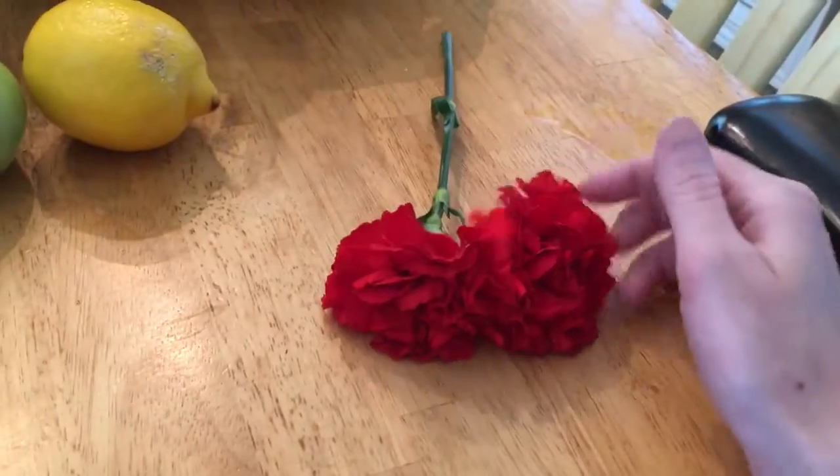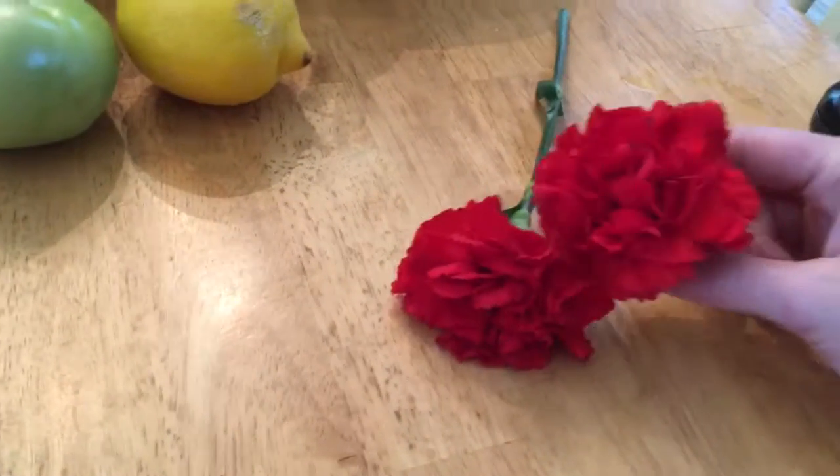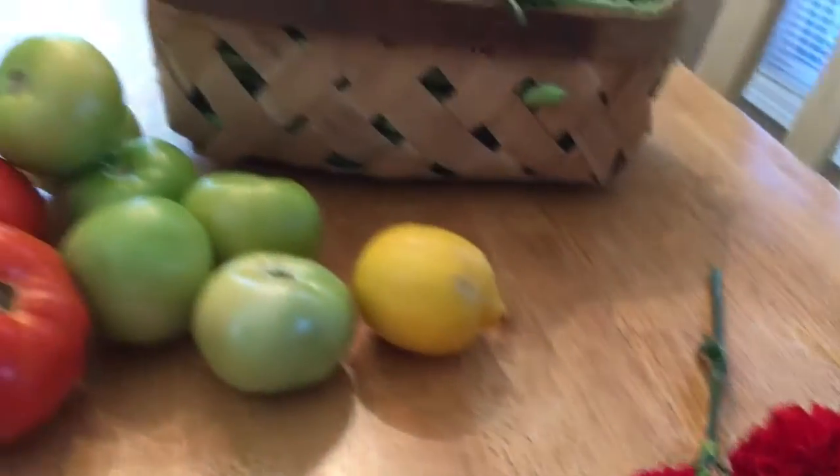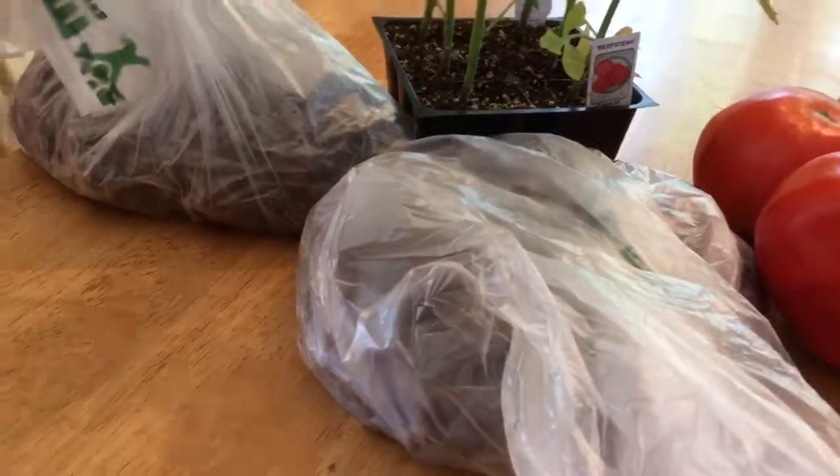And then we got two little cute red carnations from the restaurant — they gave me and my mom one each. That's it, that's our little Sunday afternoon farmers market run.